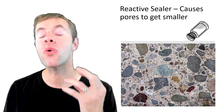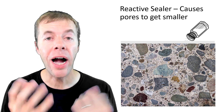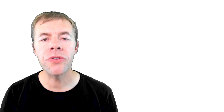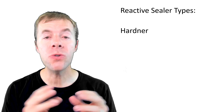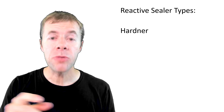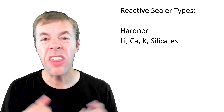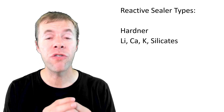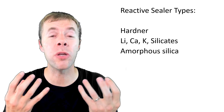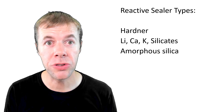Another type of sealer is something called a reactive sealer. This is like a solid material that you put on the surface — it's going to react with the hydrating concrete and help make the pores smaller. Anything called a hardener that you see in the hardware store falls into this category. Sometimes they're solids put on the concrete when it's wet; sometimes they're liquids like a lithium, calcium, or potassium silicate that actually form something called a water glass inside the concrete and helps plug the pores. There's also amorphous silica that may help improve the reaction with calcium hydroxide to form more CSH.